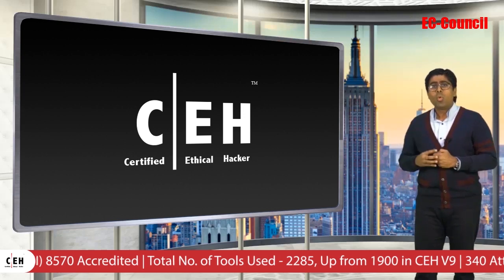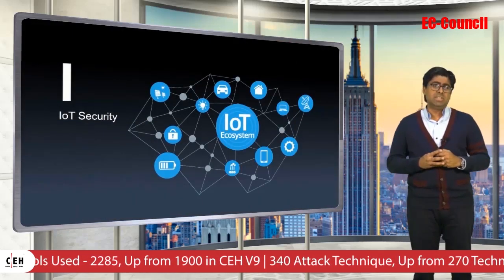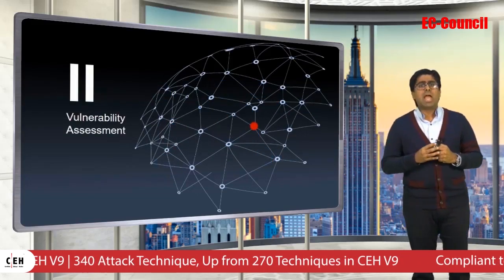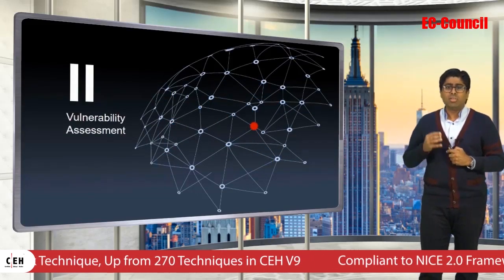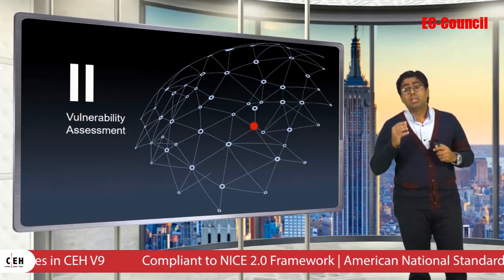Firstly, we added a whole new module for the security of IoT devices. Second, with this new version, candidates will have a far deeper understanding on the application of vulnerability analysis in a real-world environment.